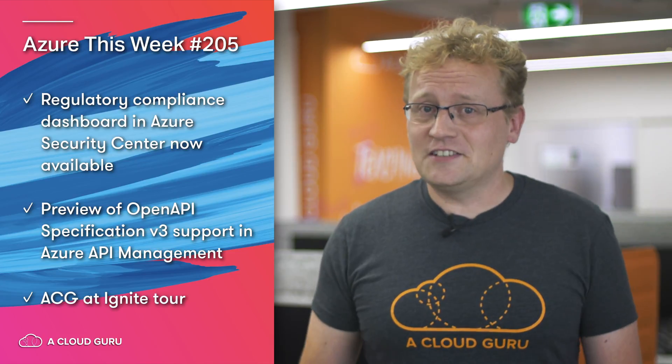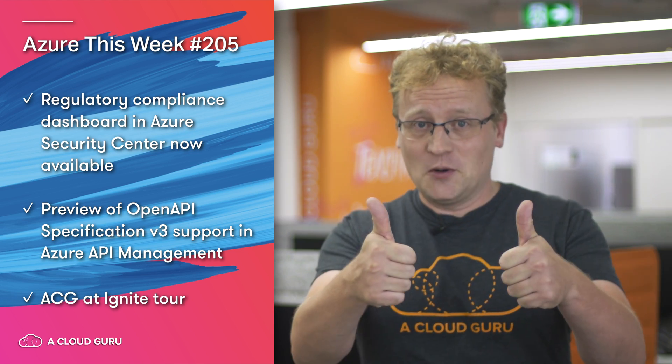And we're once more at the end of Azure news for this week. I've been told to get back to creating more course content for all of you, so that is exactly what I'll be doing in about 36 seconds. This time I covered: Azure Security Center making it easier to be compliant with regulatory constraints; Open API Specification version three support in Azure API Management now in preview, with the ability to easily import and export your definitions using the Azure portal; and the team from A Cloud Guru will be at the Ignite Tour in Sydney — come say hi and pat the roaming virtual ACG puppies. I will see you again in exactly 10,074 minutes. Keep being awesome, Cloud Gurus.